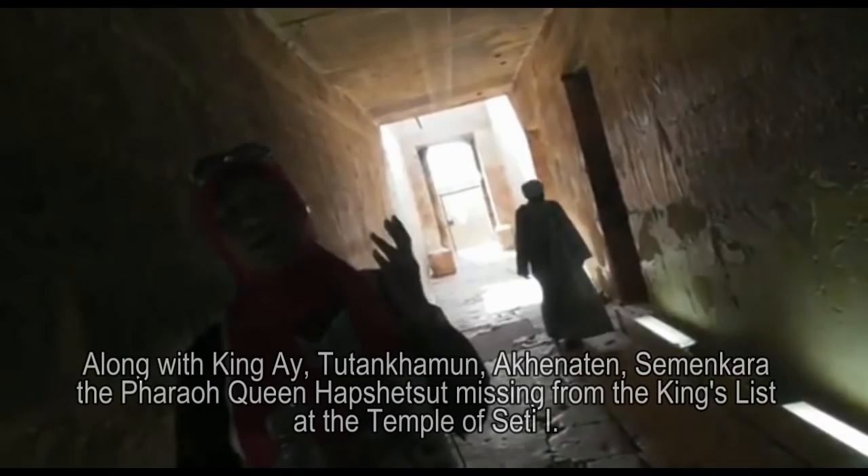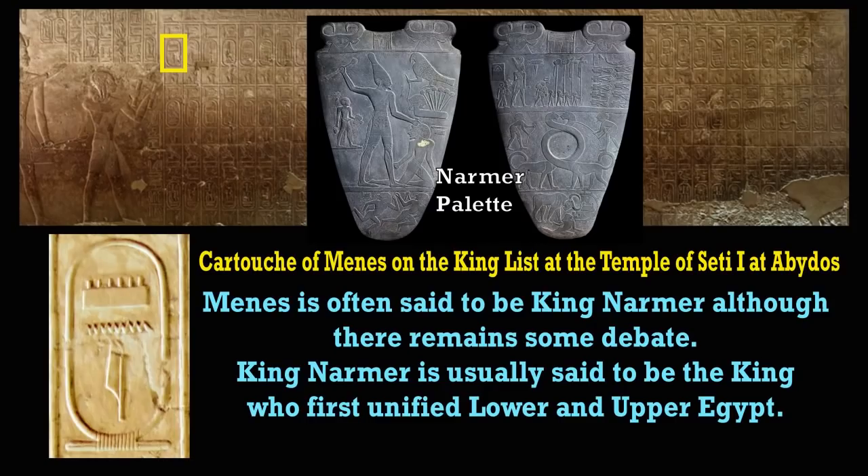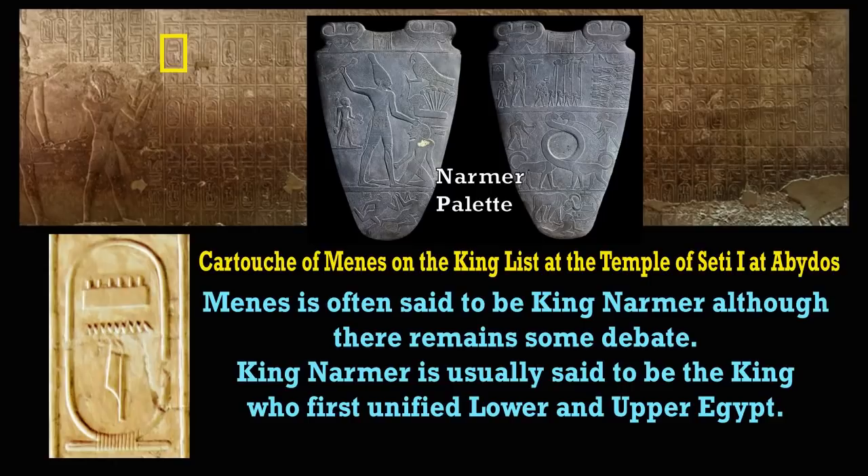So it starts from here, from Mina — that's Narmer. So from the First Dynasty? Yes. And the First Dynasty was 5,000 years ago? Yes. So the King's List at the Temple of Seti I at Abydos, 13th century BC, written some thousand years after the fall of the Old Kingdom, has Menes or Narmer — usually lumped together — listed as the first king of a united Egypt.